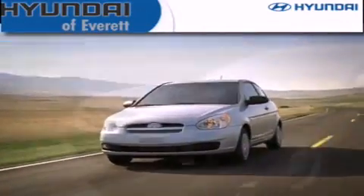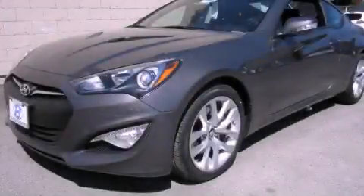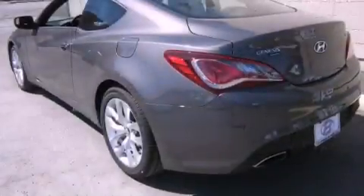Another fine vehicle offered by Hyundai of Everett. This is a brand new 2013 Hyundai Genesis, with a great fit and finish. It has a 3.8-liter six-cylinder engine and an automatic transmission.